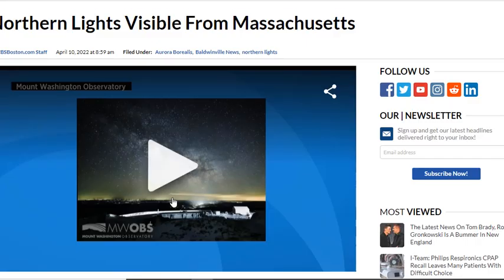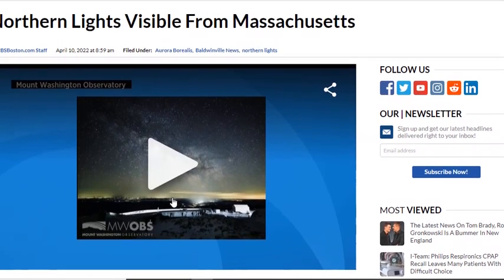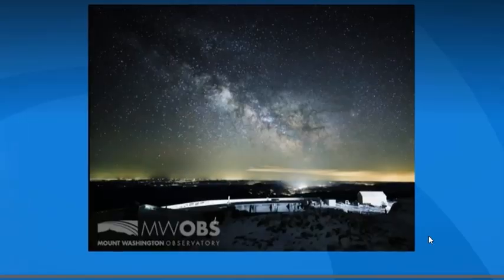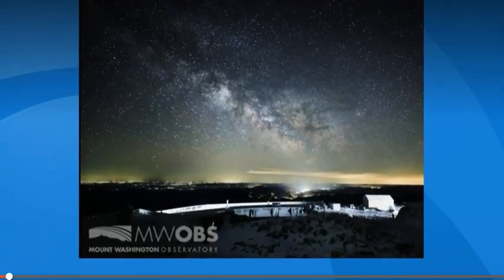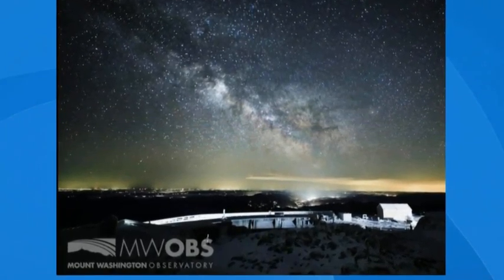That's pretty fantastic. And let's take a look at some shots from Mount Washington. This photo from atop Mount Washington — that's the Milky Way galaxy rising above the valley last night. The clear sky after the storm made it pretty easy to spot.